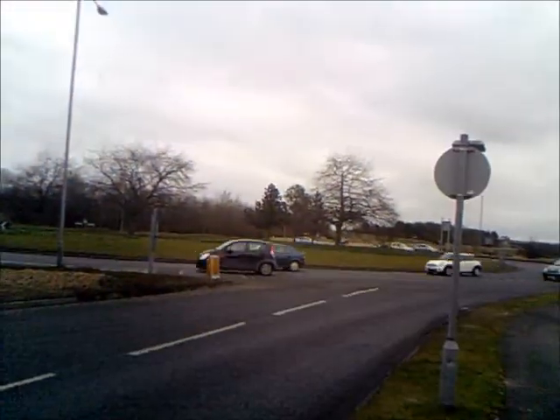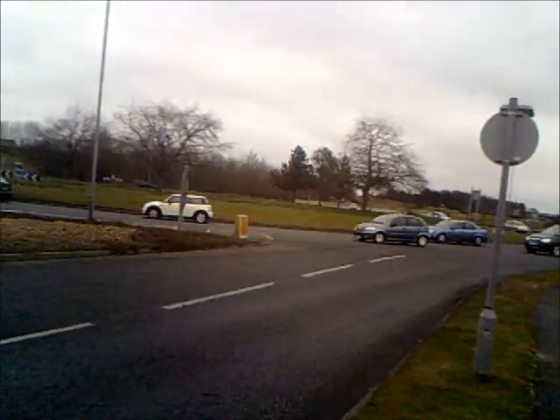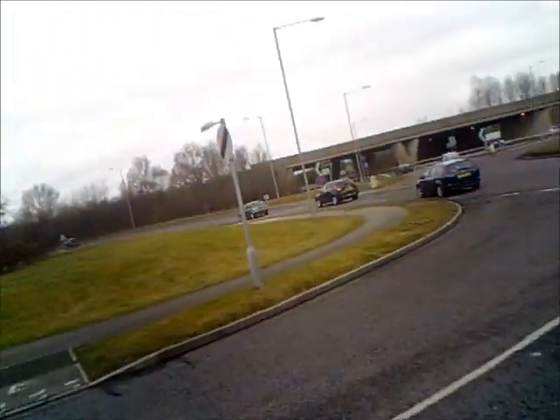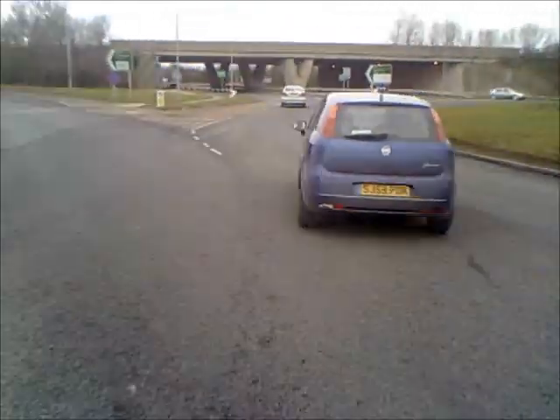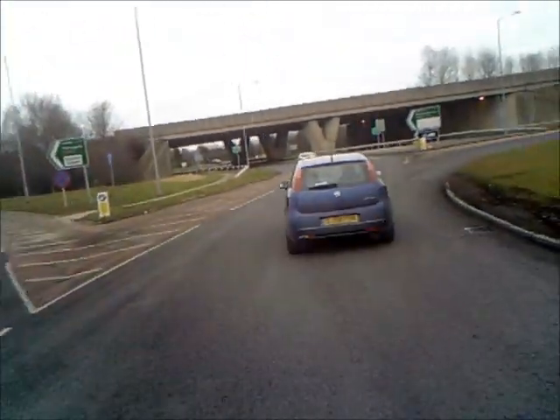That roadie is a perfect testament as to why I should not use this bit of cycle lane — it takes an age to get around, it's not particularly wide, and it's much faster to be on the roundabout.